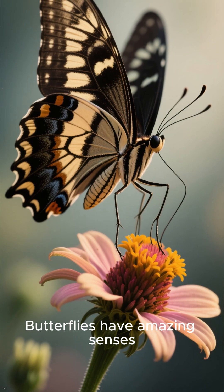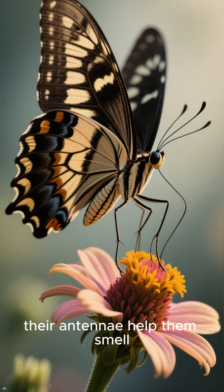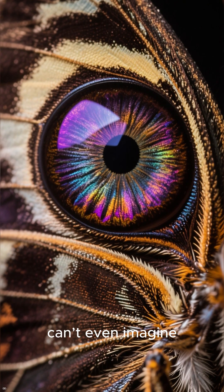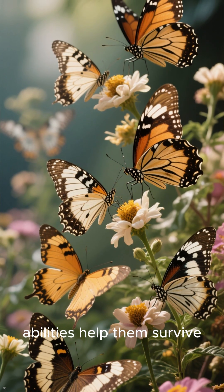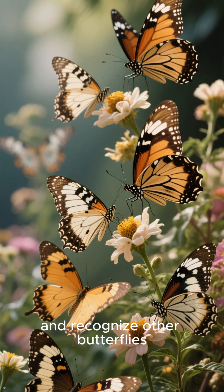Butterflies have amazing senses. Their feet help them taste, their antennae help them smell, and their bright eyes can see colors we can't even imagine, including ultraviolet light. All these special abilities help them survive, find food, and recognize other butterflies.